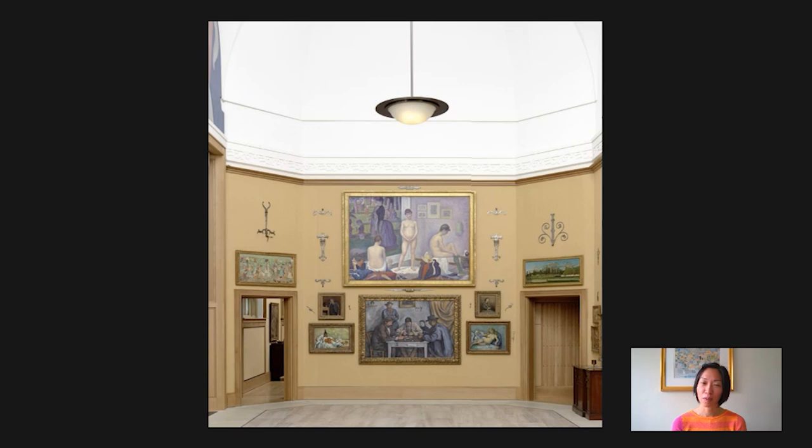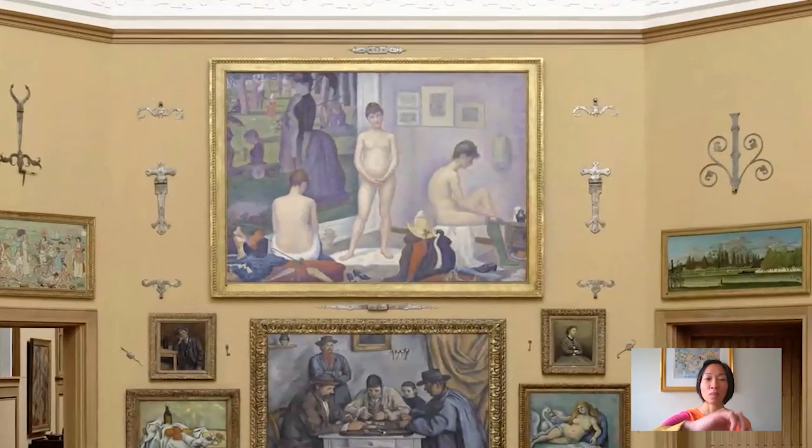Hi, I'm Cindy Kang, the Curator at the Barnes Foundation, and welcome to Barnes Takeout. We are in the main gallery, and we're going to look at a painting that is hung rather high up. So it's a great opportunity to look at it a little bit more closely.